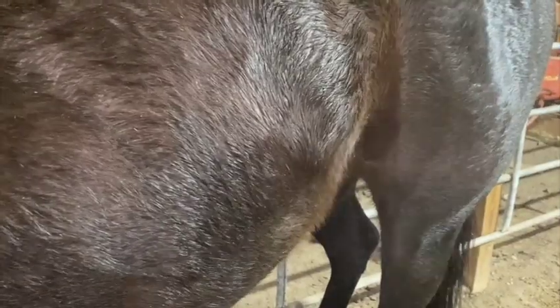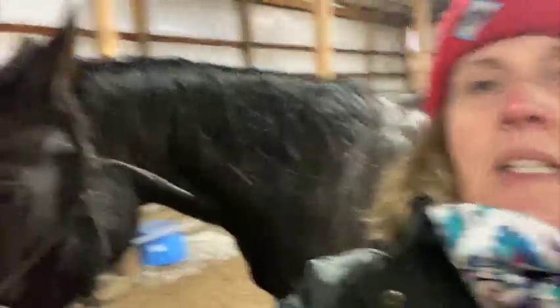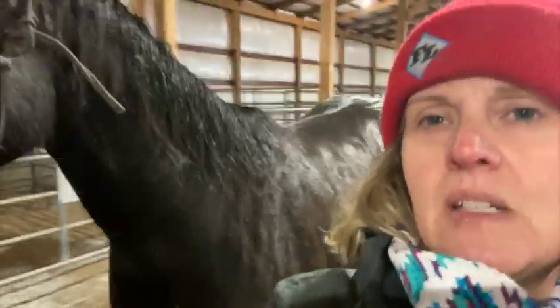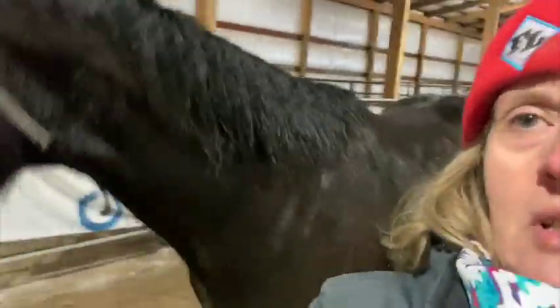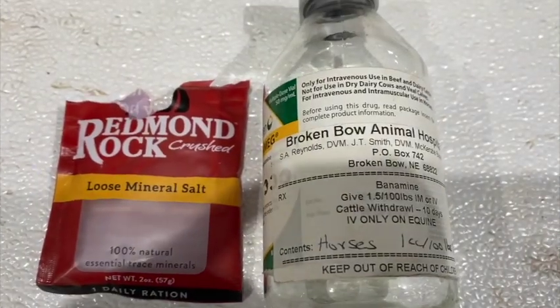We're hand walking Clementine because she is colicking, trying to keep her more comfortable. Not only are we dealing with major snow removal, now we have a horse colicking. We put Clementine in a stall with some water — and the best news: she pooped! So she's feeling better.